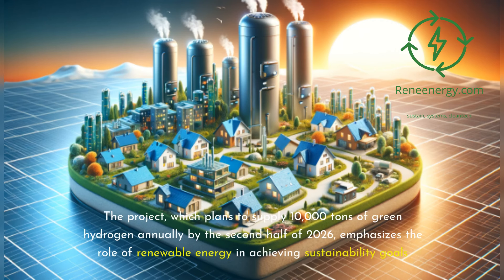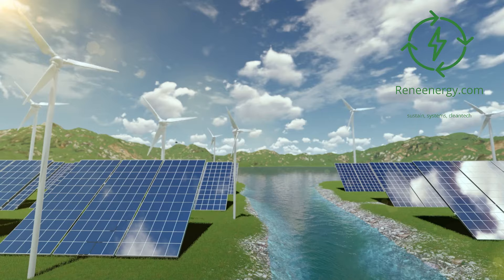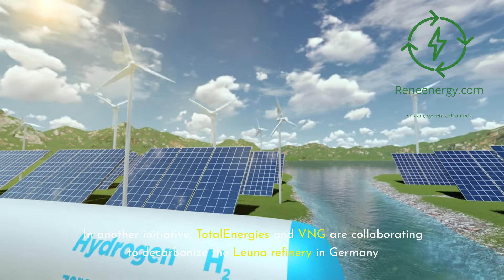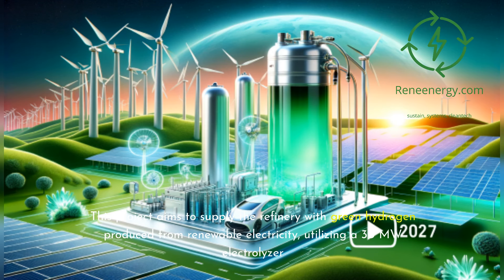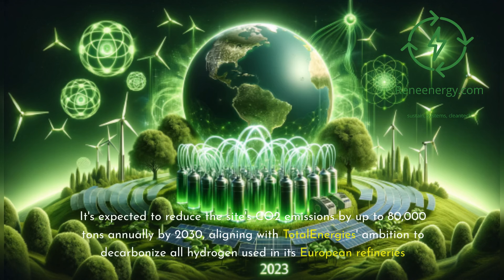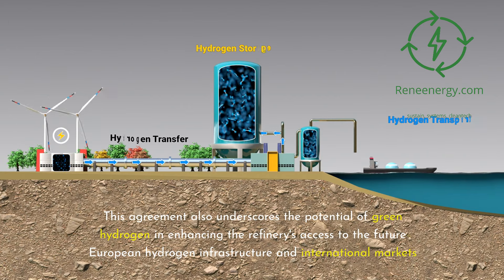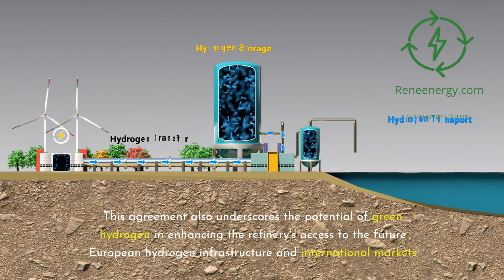The project plans to supply 10,000 tons of green hydrogen annually by the second half of 2026, emphasizing the role of renewable energy in achieving sustainability goals. In another initiative, TotalEnergies and VNG are collaborating to decarbonize the Leuner refinery in Germany, supplying the refinery with green hydrogen produced from renewable electricity utilizing a 30-megawatt electrolyzer. It's expected to reduce the site's CO2 emissions by up to 80,000 tons annually by 2030, aligning with TotalEnergies' ambition to decarbonize all hydrogen used in its European refineries.